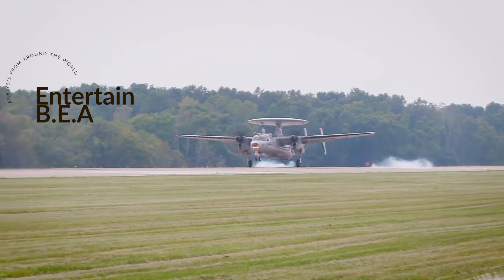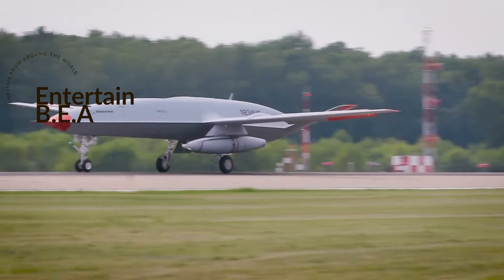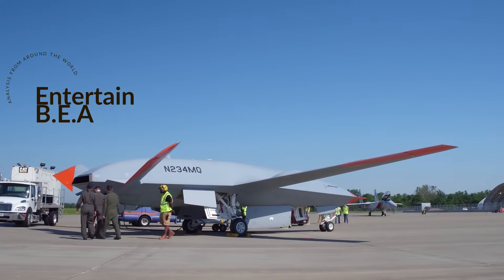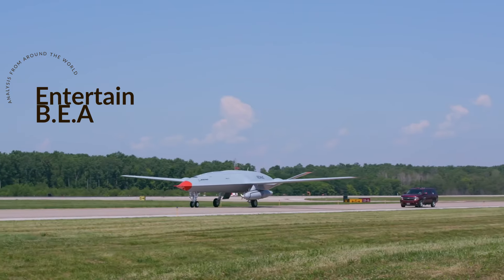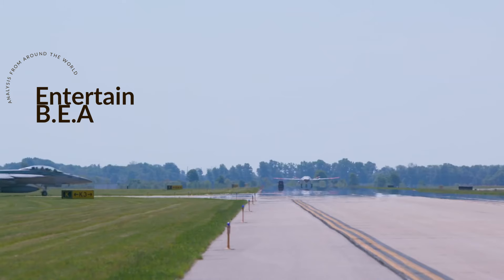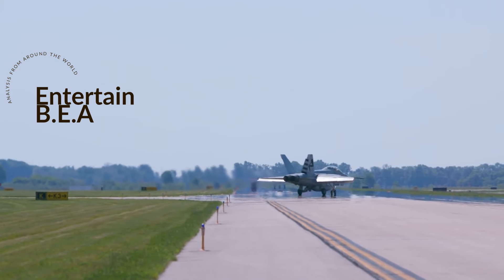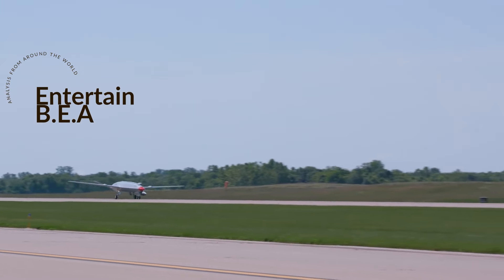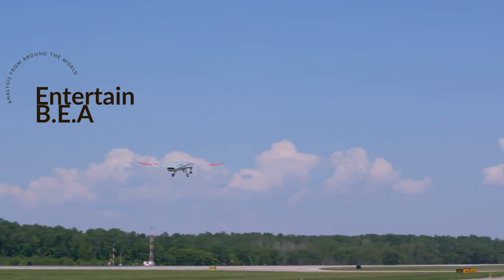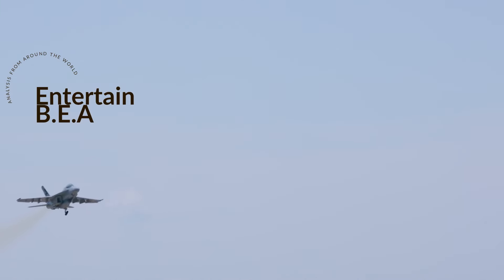The MQ-25 Stingray is a strategic game changer. As a primary aerial refueler, it extends the range of other aircraft and allows them to stay in the battle longer, making the entire carrier air wing more effective. Imagine the Stingray armed with stealthy anti-ship missiles — the MQ-25 could operate in contested environments where manned aircraft might be too vulnerable, striking enemy targets from unexpected directions and at greater distances. It could even serve as a decoy, drawing enemy fire away from more valuable assets.